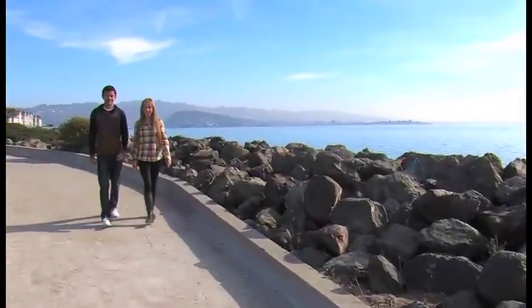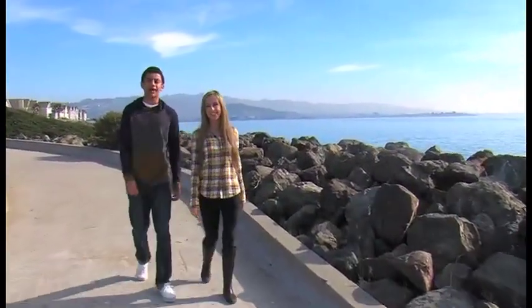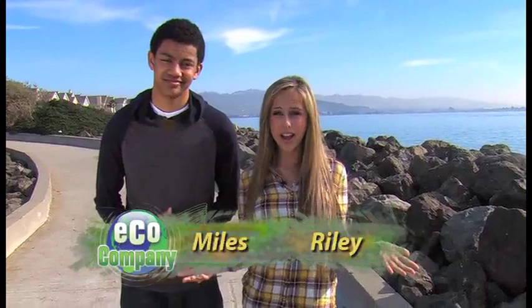Hey guys! Thanks for tuning in to Eco Company. I'm Riley. And I'm Miles. If you spend any time out in the countryside, you've probably noticed that farms attract a lot of wildlife. In Northern California, there are a lot of ducks. They use cover crops as a nesting place. This can be disastrous to a farmer when he needs to till his field, but we found one farm that's made a tradition out of helping these eggs before that happens. They call it Egg Aid.